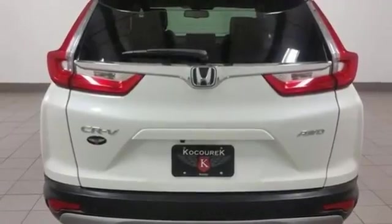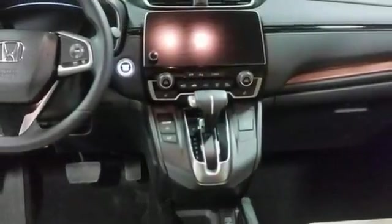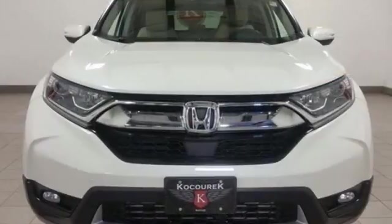Dual zone climate control, intercooled turbo inline four-cylinder engine, power sliding and tilting sunroof, four-wheel anti-lock disc brakes, and continuously variable automatic transmission.